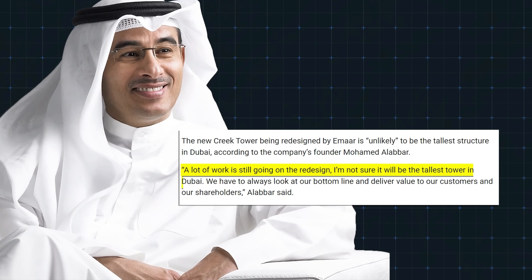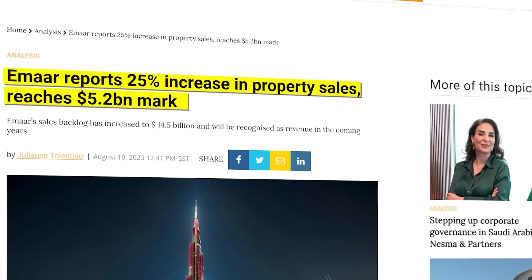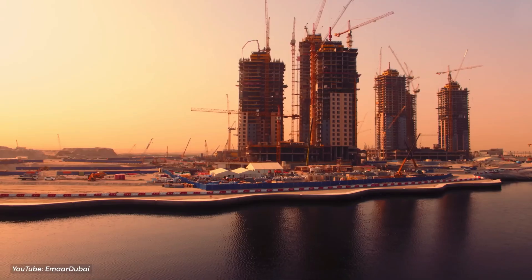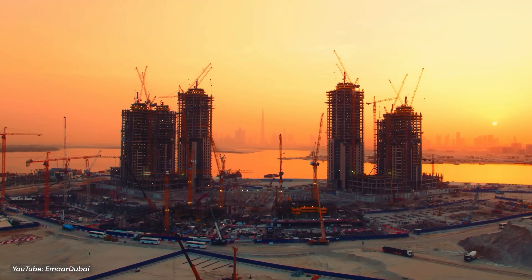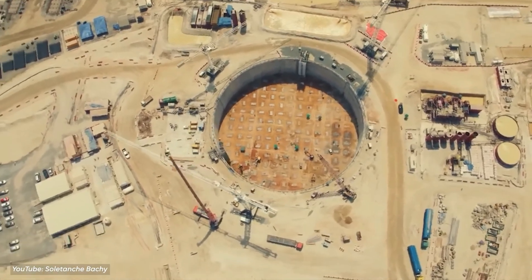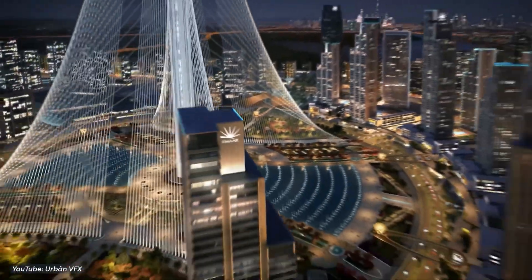The founder mentioned they're still figuring things out and isn't sure if it will be the tallest tower in Dubai. This is surprising because Imar Properties just reported sales up 25% in the past year and are planning more projects and finishing thousands of apartments — suggesting they have the money and resources to stick to the original plan. It seems like they want to finish the tower faster, perhaps because they ran into problems with the first design or parts of it were too hard to build. After all, making a skyscraper isn't an easy job.